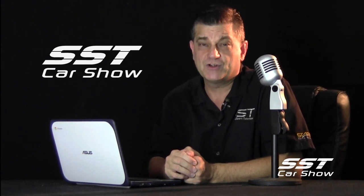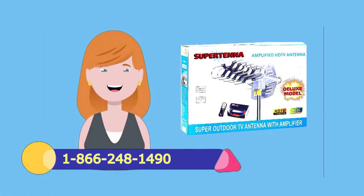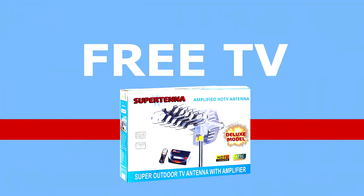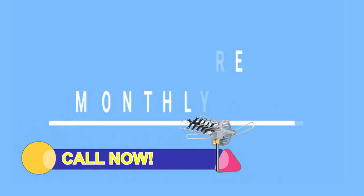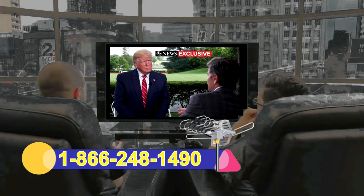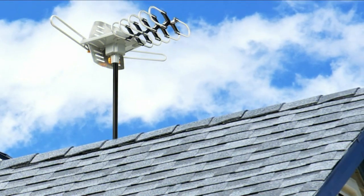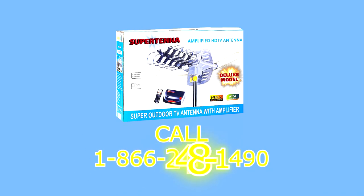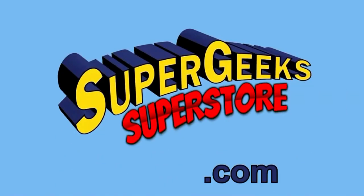Sally hates paying for cable TV, so she got the Super Geeks Super antenna. Sally called 1-866-248-1490 and ordered online at thesupergeekssuperstore.com. Now she watches dozens of high-definition TV channels for free. Sally gets all the major networks and specialty channels, even old classic shows. You can too, and save money every month — 100% legal, no more monthly fees. Her picture quality is as good as or better than cable, and she even gets channels the cable company doesn't offer. Compact enough to mount in your attic or on your balcony, and tough enough to mount on your roof. The Super antenna comes with a video amplifier and wireless remote control. Call 1-866-248-1490. Get smart, like Sally, and order your Super antenna at supergeekssuperstore.com.